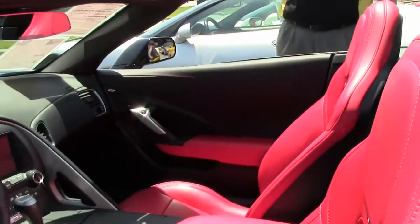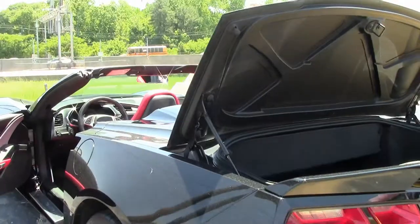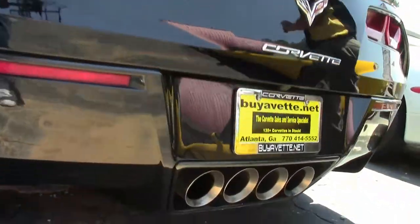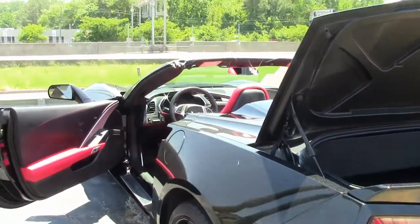Just imagine yourself with the top down on a beautiful day like this — I know I can. Like I said, only 22,000 miles, and this loaded-up convertible is sure to be fun. Call us at 770-605-2056 or email john at buyavet.net.